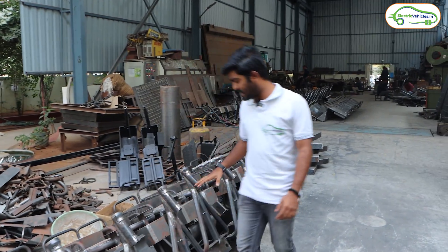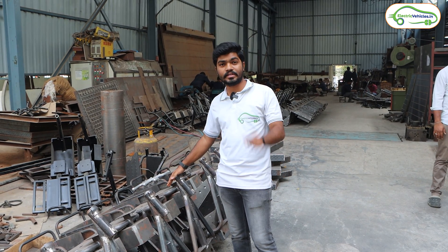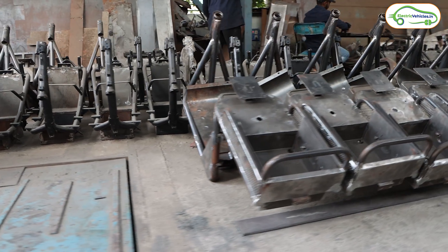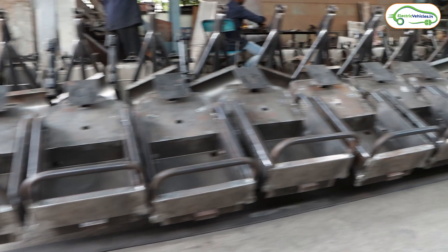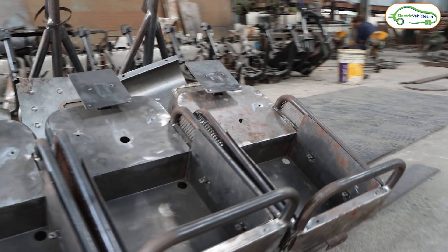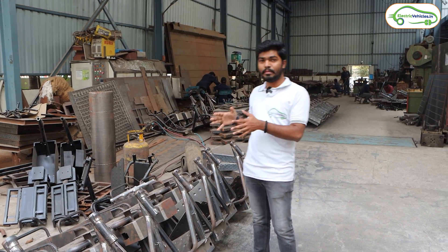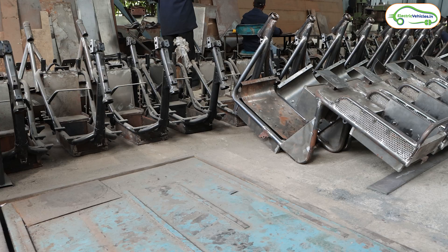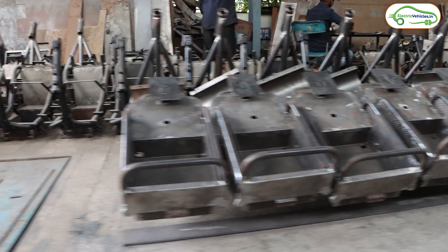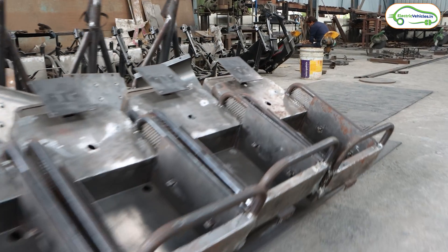This is the fabrication department of Kolon EV. They are manufacturing these electric scooters from scratch. As you can see, these are the chassis of Kolon loader electric vehicles. The chassis is the main and first component in the manufacturing of any vehicle. In India, most companies import chassis from other countries and assemble the remaining parts, but this Hyderabad-based Kolon company manufactures chassis in-house.